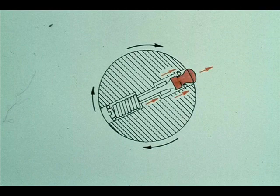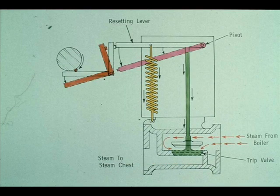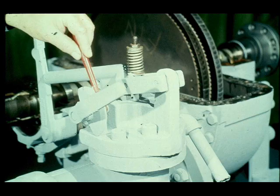If the shaft turns too fast, the centrifugal force of the weight overcomes the resistance of the spring, and the weight is thrown out until its head extends past the edge of the governor case. The pin then makes contact with the trip plunger and forces it down. When the trip plunger moves, it unlatches the hand trip lever, leaving the resetting lever free to move. A spring then pulls the resetting lever down, forcing the trip valve to close. When the valve closes, it cuts off the flow of steam, shutting the turbine down. Cutaway drawings of both the overspeed trip mechanism and the constant speed governor are in your workbook for further study.